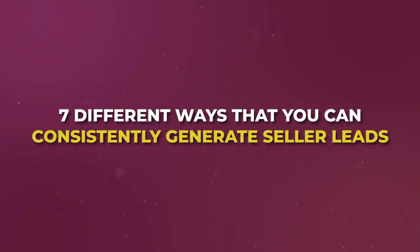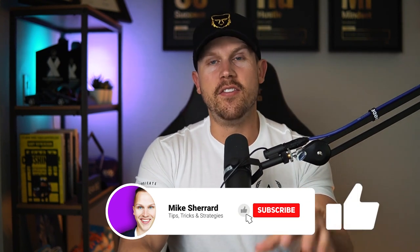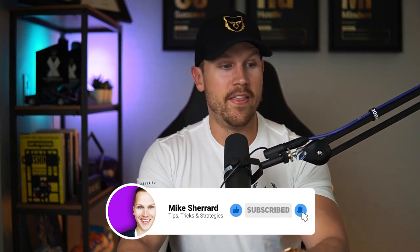What's up guys, it's Mike Sherrida. I've trained thousands of agents every single year to scale their business the modern way. Today I'm diving into seven tactics I personally used and helped many others use who have partnered with me at EXP to generate seller leads. The last one is a little quirky, but it's the one that actually generated the most.